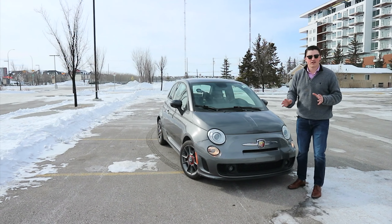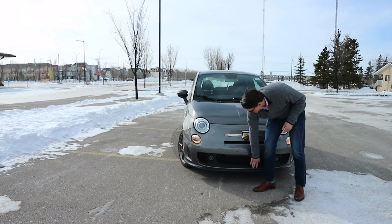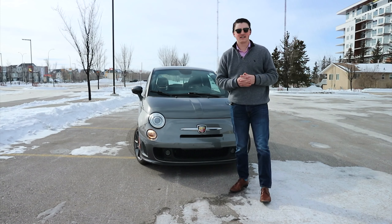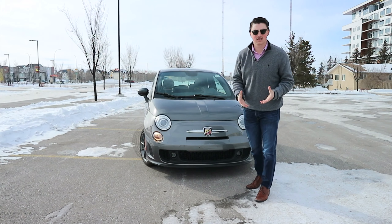I want to start with the front end of the Fiat 500 Abarth, where things are a little bit more aggressive than the standard Fiat 500. We have the Abarth badge here, a nice little splitter to help with aerodynamics, and two fog lights located down below that aren't on the regular Fiat 500. Now let's go ahead and move to the side where we can talk a little bit more about this car's design.